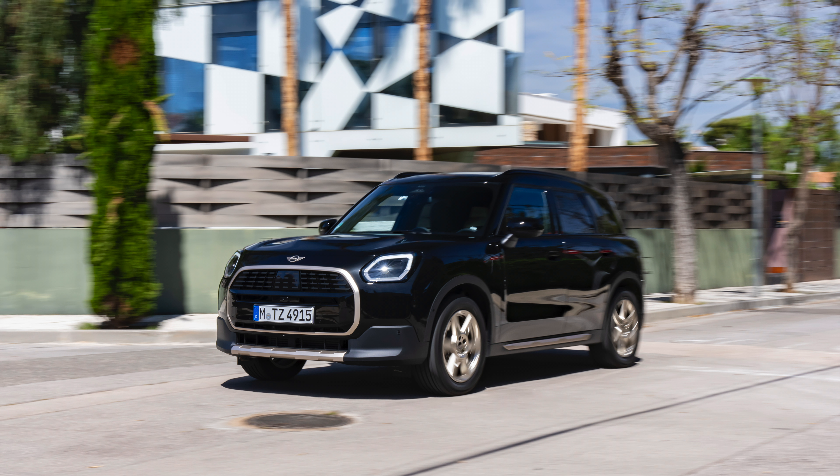The standard roof rails in Piano Black can further expand the MINI Countryman D's transport options. There is also a choice of light alloy wheels in various designs and sizes from 17 to 21 inches.